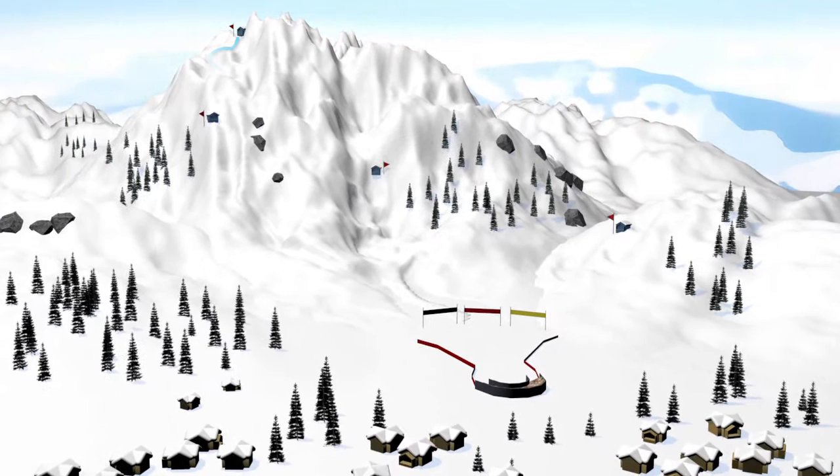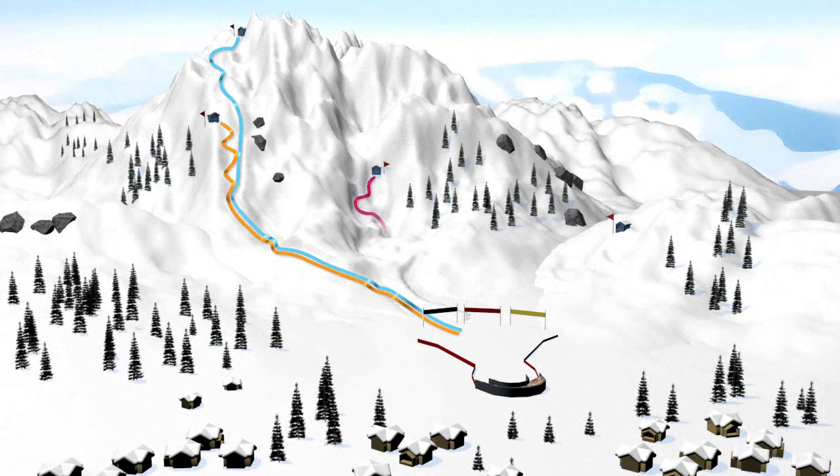The discipline includes two speed events: the downhill and the Super G, made in single runs. Two technical events: the giant slalom and the slalom, a two-run event on different tracks. And finally a mixed race, the Super Combined.